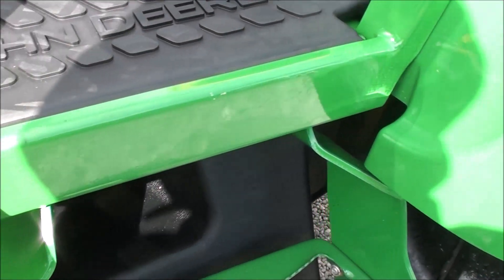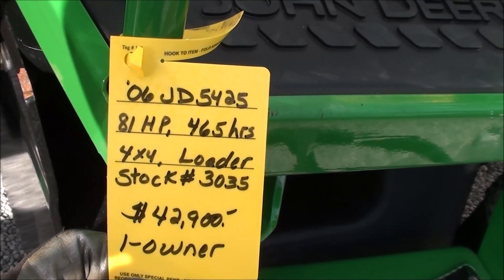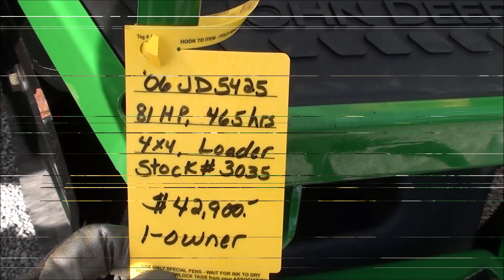The tractor must pass a 40-point inspection prior to pickup or delivery. We take trades as well as offer trucking and financing. Any questions regarding this unit, please contact us.